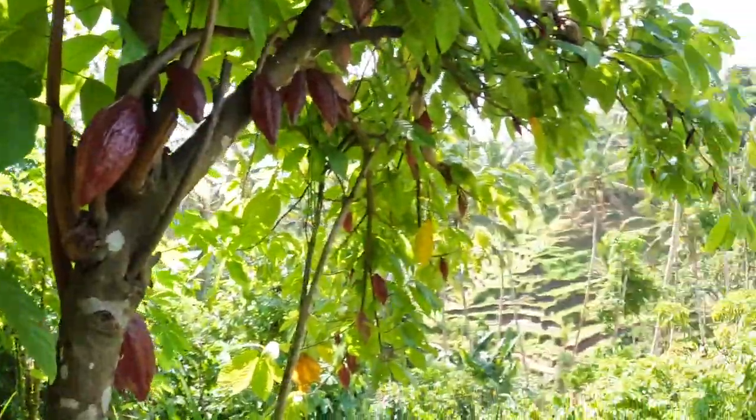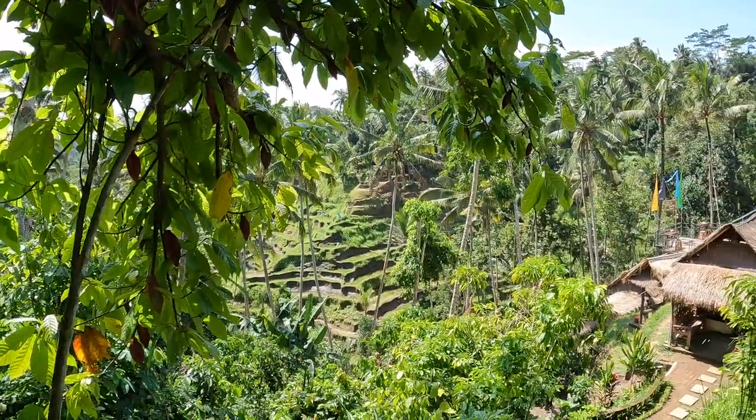First let me say that this place is super steep and you go deep into the rice fields here. Look how gorgeous this is. There are even roosters on the trail too.